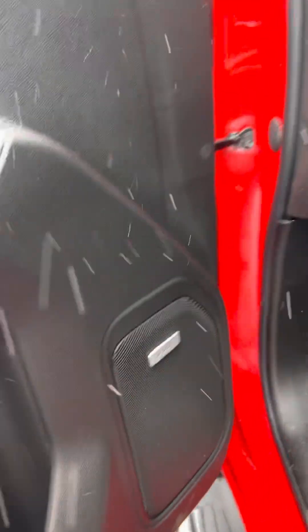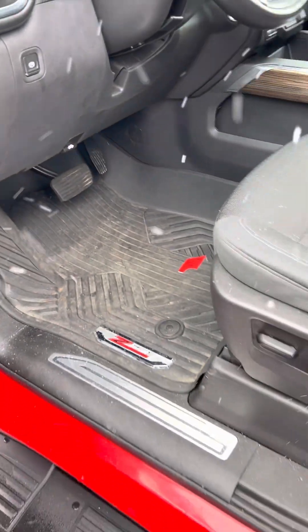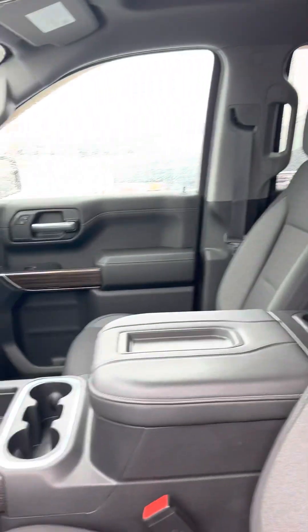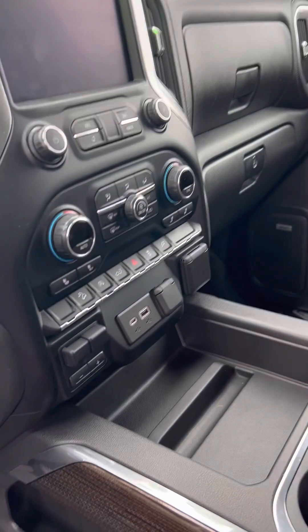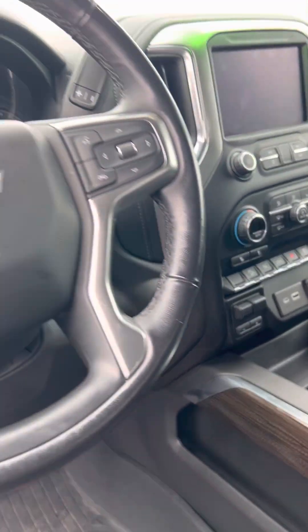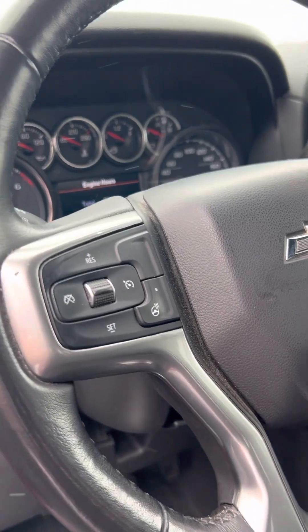It does have the Bose audio system. All weather floor liners. Seats are in really nice shape. Heated seats. It does have the trailer brake controller. Push button ignition. Heated steering wheel.